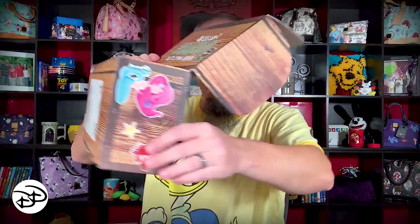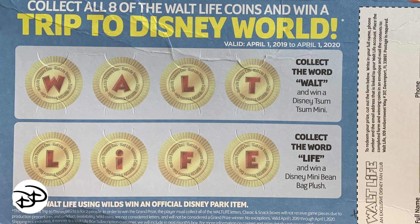They also include a spoiler sheet listing what was in the box and a thank-you note. Then at the very bottom of the box there are little tokens and a game board. If you collect all the letters to spell 'Walt' you win a Tsum Tsum, spelling 'Life' wins a mini beanbag plush, and spelling the whole 'Walt Life' with no wilds wins a trip to Disney — very cool extra incentive. Their packaging is really spot-on.